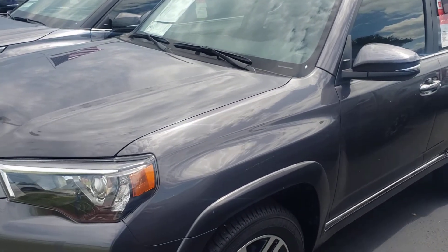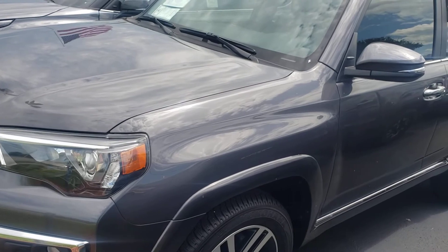Good afternoon, Dan. I know you're looking for a specific 4Runner, but I'll show you what we have right now. We have a couple of 4Runners on the lot.